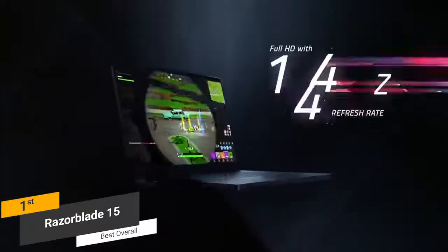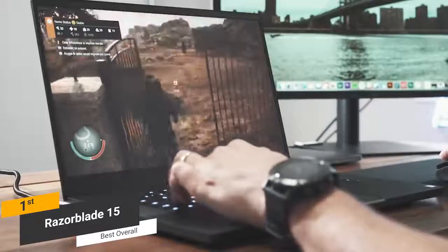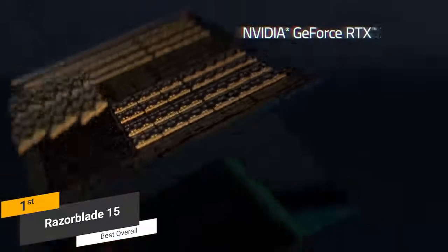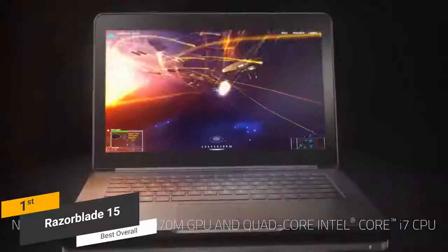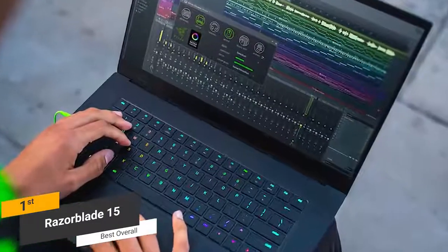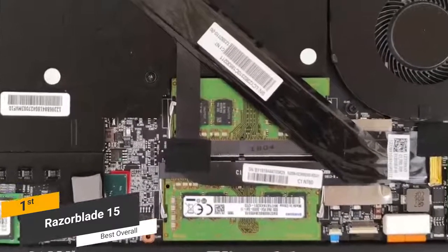The 15.6-inch display has a high refresh rate of 144Hz and full HD resolution with an edge-to-edge design, accurately displaying a wide range of colors for the best possible gaming experience. The NVIDIA GeForce GTX 1070 Max-Q integrated graphics card is VR-ready with 8GB of memory. There is also an Intel Core i7-870 processor reaching up to 4.1GHz and 16GB of RAM, making it a true gaming powerhouse.